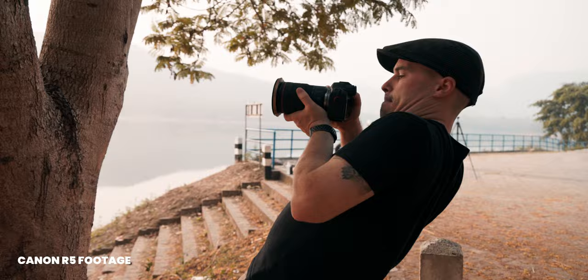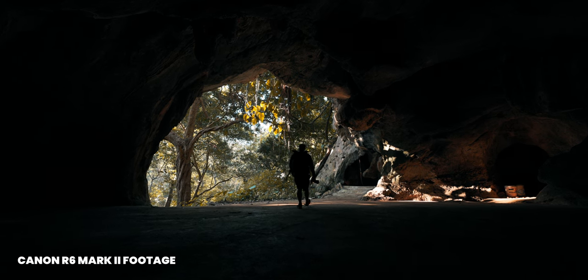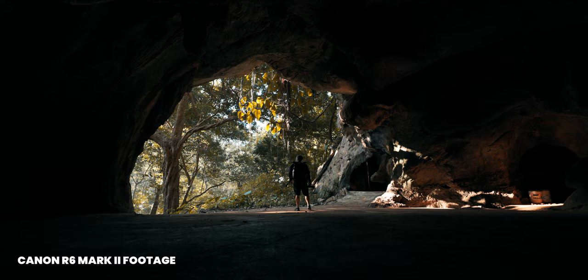I want to talk about my experience with this camera and not just go through the specs, because there are already many reviews like that out there. So let's get started.